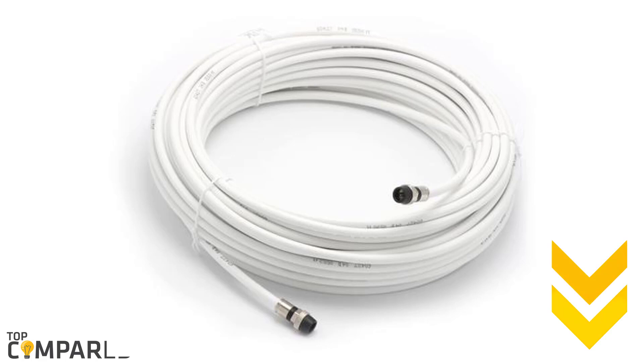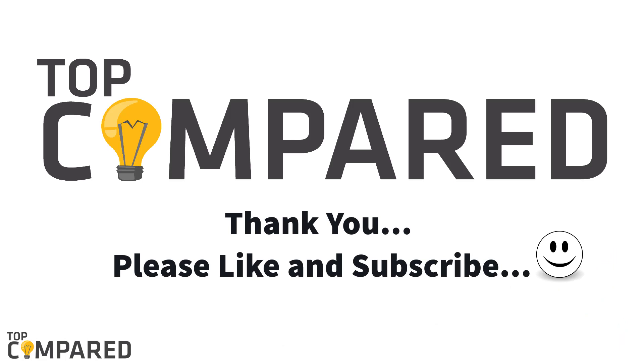I have attached the links to all the products listed here in the description box below. Please like and feel free to share. Also, subscribe to our channel to receive regular content from us. Thank you.